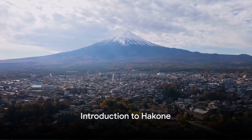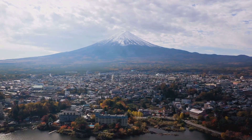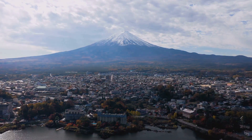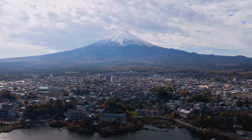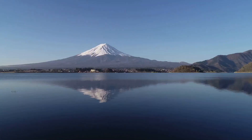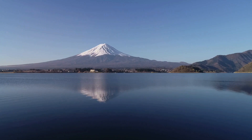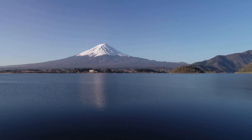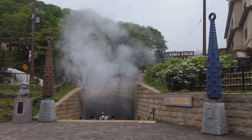Nestled in the Fuji Hakone Izu National Park, Hakone is a picturesque resort town in Japan, renowned for its hot springs, breathtaking views of Mount Fuji, and rich cultural heritage. Whether you're seeking relaxation in nature, a deep dive into art and history, or an adventure in the great outdoors, Hakone has something to offer every traveler.